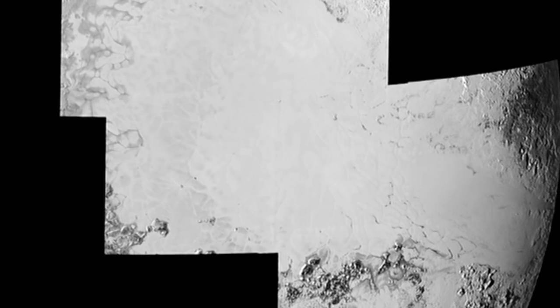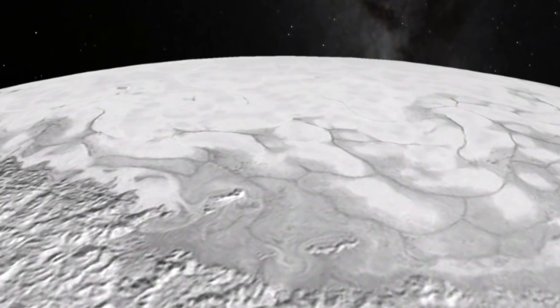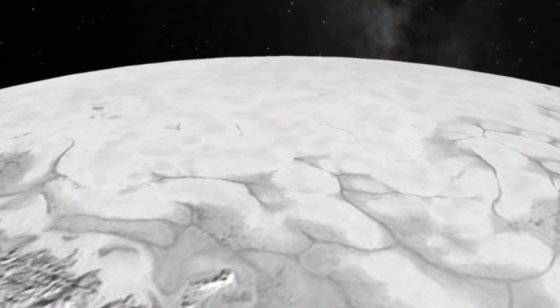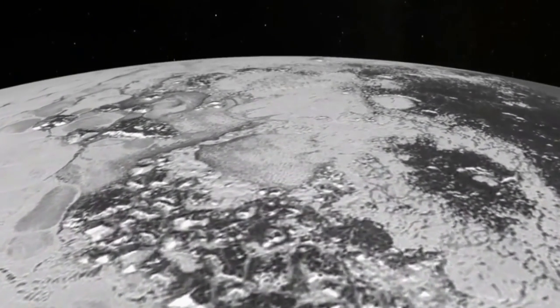One potential clue to the mystery comes from images of a vast ice sheet where the snails are found. This flat surface area on Pluto, called Sputnik Planum, is host to these strange markings on the surface. Sputnik Planum is approximately the size of the Hudson Bay. Beneath its still, frozen surface, it is churning with activity.